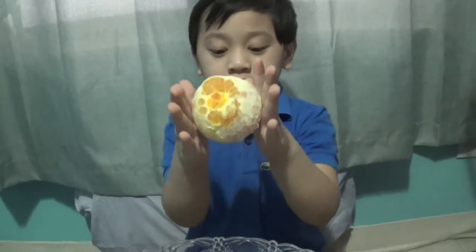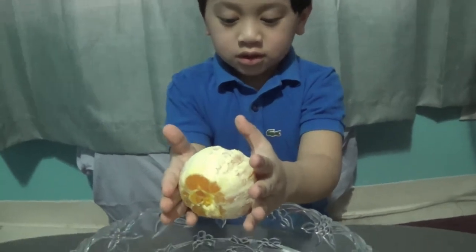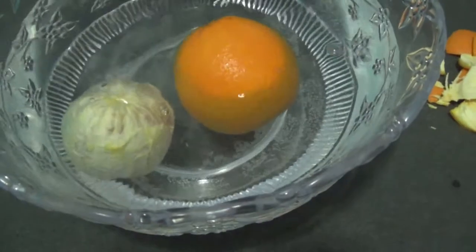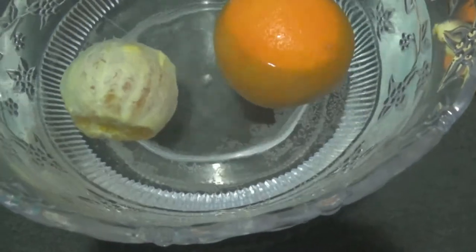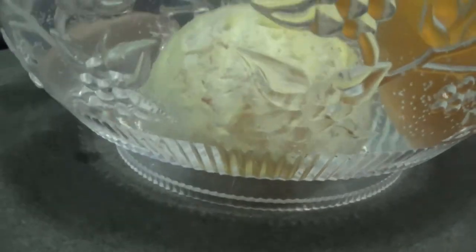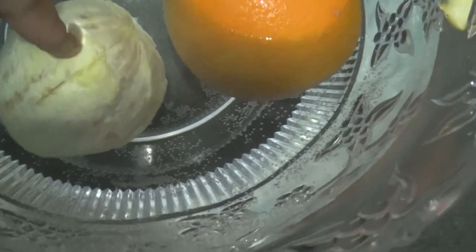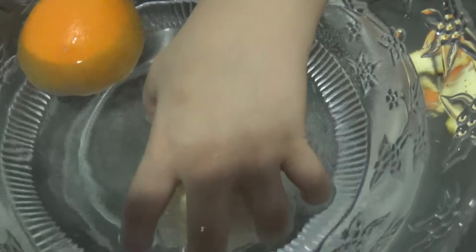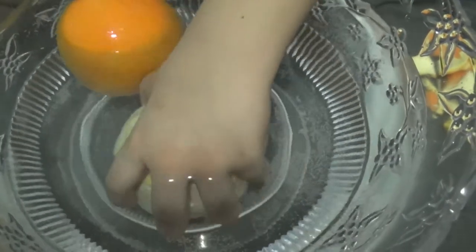Okay, Jaden. So we finished peeling the orange. Let's see if it's gonna float or sink. Is it still floating or did it sink? It's floating — wait, so you see how it's down at the bottom and the other one is sinking. It's floating. Is this one sinking? Yes, it's at the bottom.